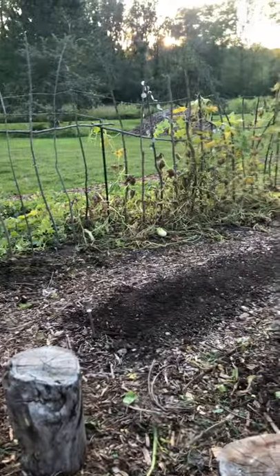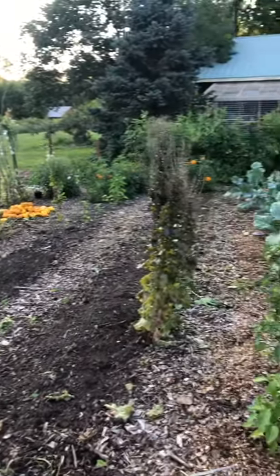Garden update August 14th — we reclaimed our garden and harvested, I don't know, about 50 pounds of pumpkins.